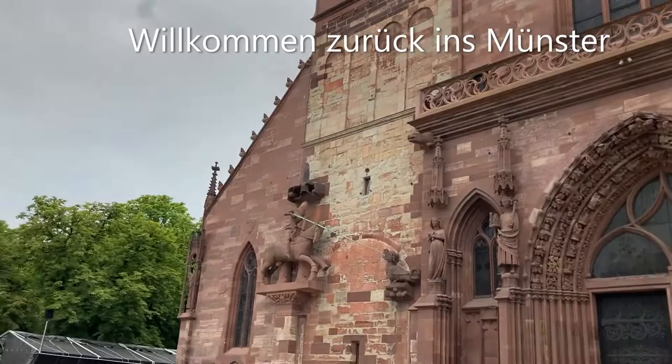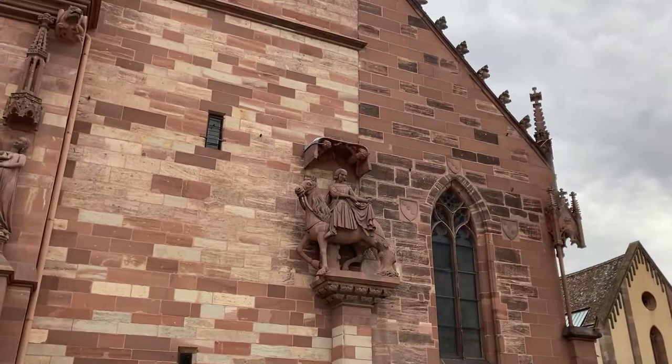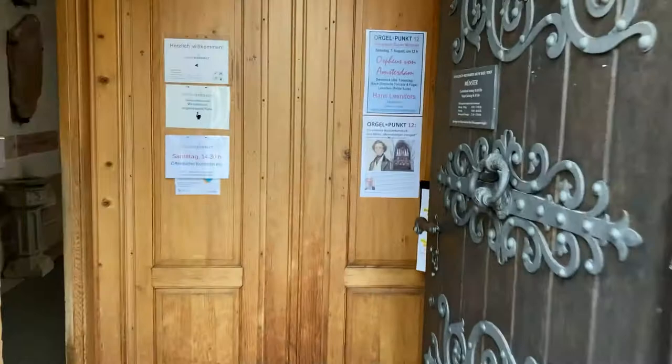Two good friends here: Saint George killing the dragon, hopefully it's not the obelisk. Here Saint Martin from Palahama, here in Basel.